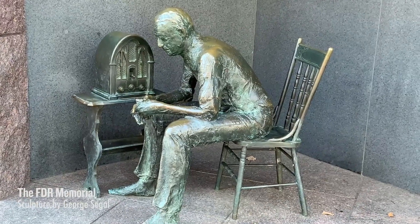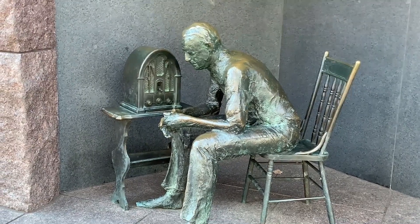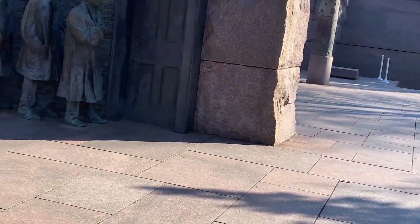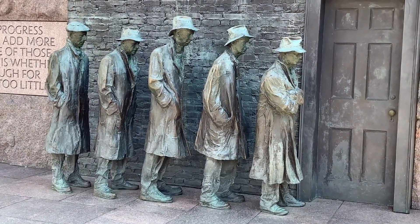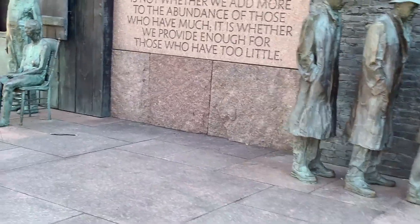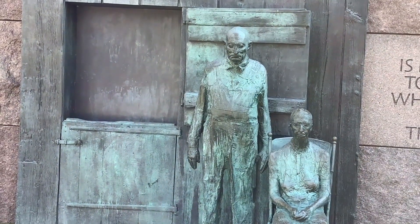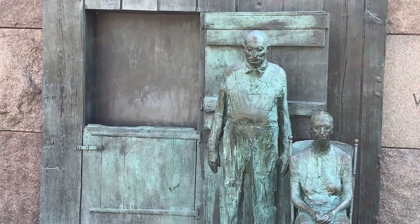He attended Cooper Union. Here is a sculpture of a man listening to the wireless — one of Roosevelt's fireside chats. We move over and see people on a bread line awaiting food assistance. And just adjacent to that is a rural couple, no doubt worried about their economic prospects during the Great Depression.